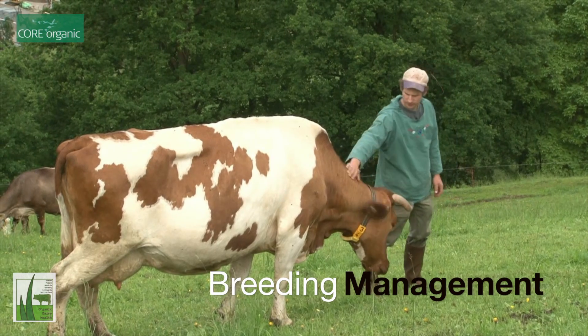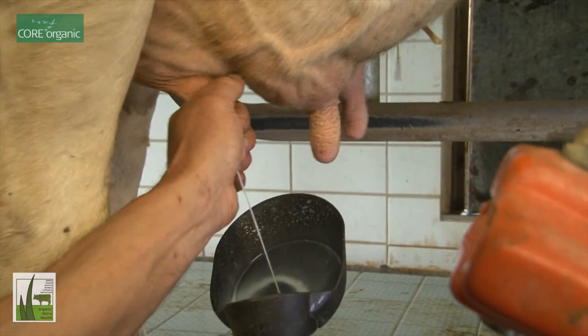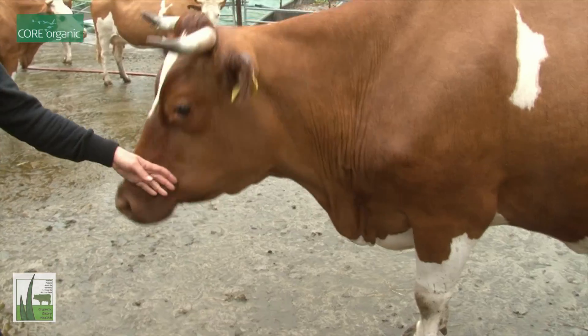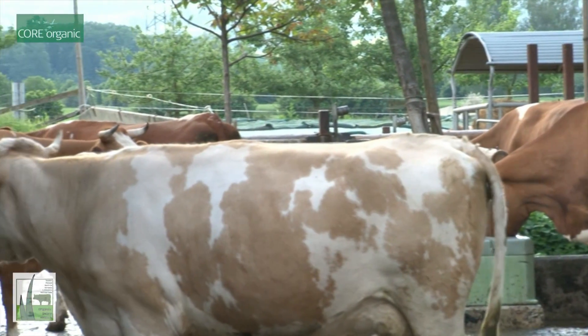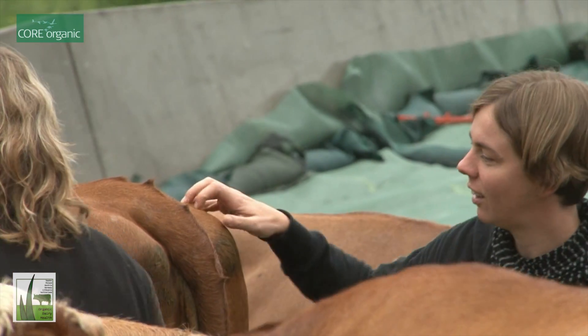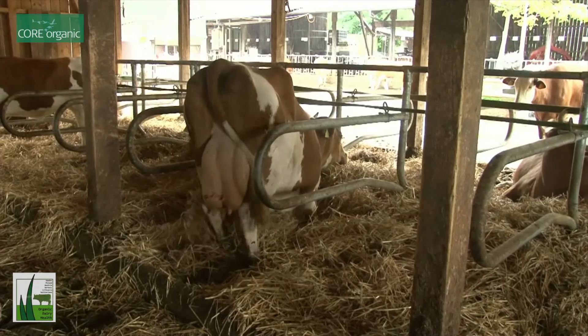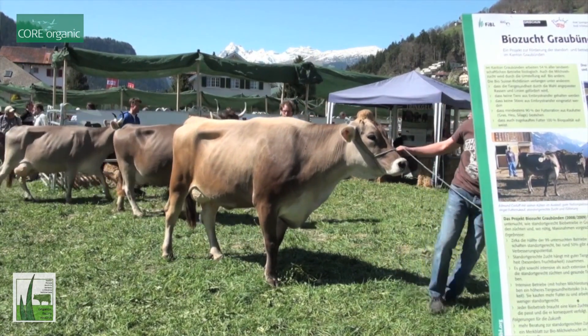We also have three efforts on more short-term and immediate improvement of herd health. We have one study where we focus on mastitis and stress — looking at what kind of management strategies and also human-animal relationships affect the incidence of mastitis but also the curing capacity. We think that better human-animal relationships and certain management strategies help to prevent mastitis, maybe via the stress level of the cows, and we hope to identify ways farmers can prevent the incidence of mastitis at an early stage.